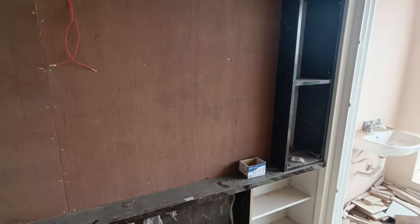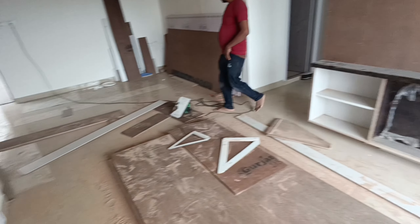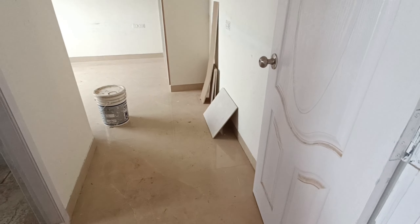This is a small dining area. This is a final design.